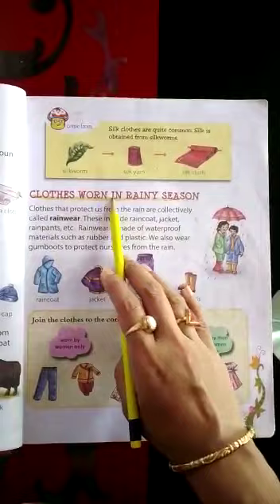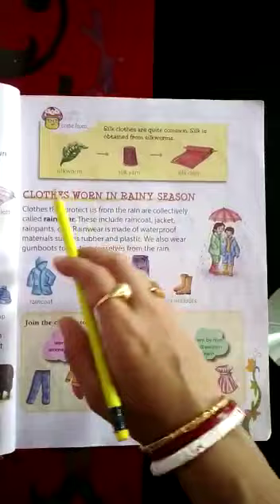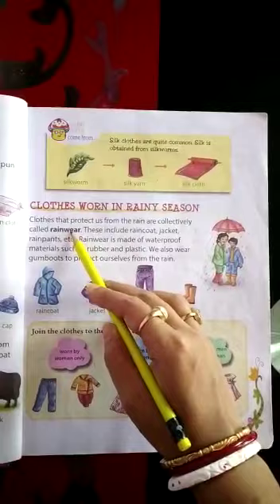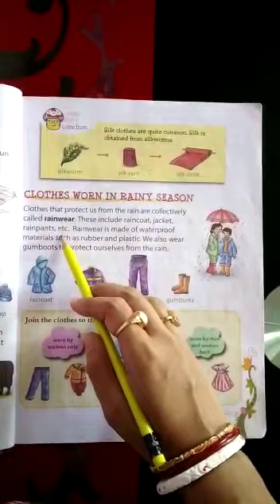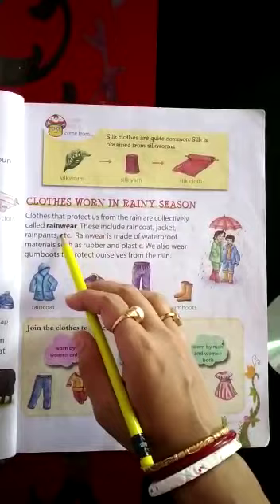Next, we come to the next topic: clothes worn in rainy season. During rainy season, what type of clothes do we wear? Clothes that protect us from the rain are collectively called rainwear. The type of clothes which protect our body from the rain are known as rainwear. These include raincoat, jacket, rainpants, etc. What are the rainwear items? Raincoat, jacket, rainpants — these all are known as rainwear, because we wear these only during rainy season. Other days we are not wearing them.